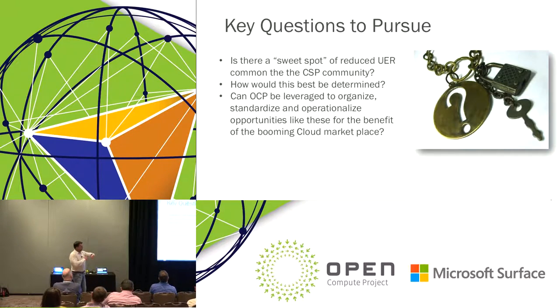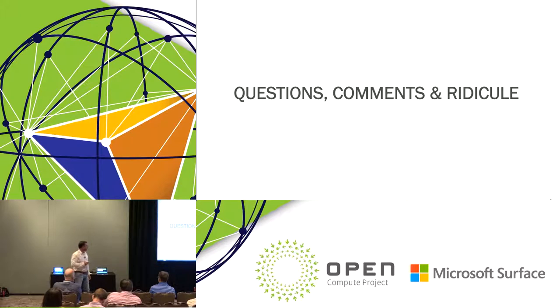I think I'm doing really well on time. The key questions to pursue are: what is that sweet spot, what are the nuances, and how best could it be codified? How will that be determined? And can this OCP group be used to organize, standardize, and operationalize these efforts? With that, I'll go to the obligatory questions, comments, or your ridicule because I butchered the topic.